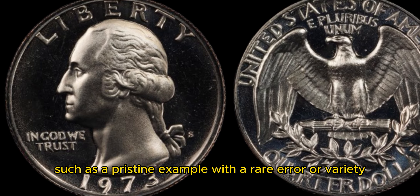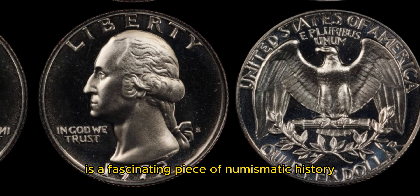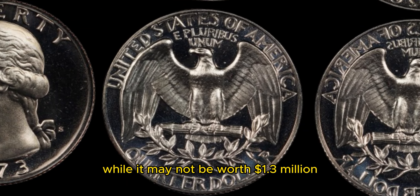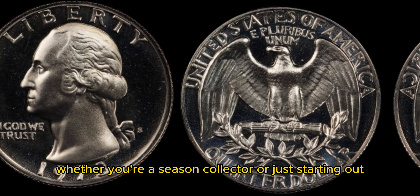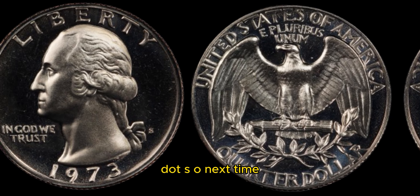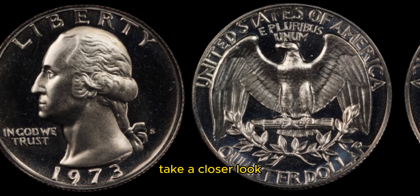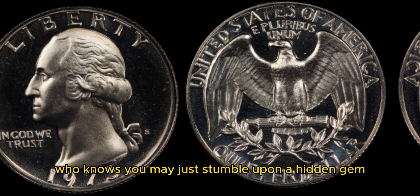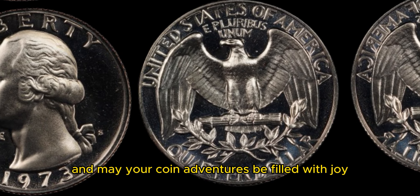In conclusion, the 1973 Washington quarter dollar coin is a fascinating piece of numismatic history with the potential for significant value. While it may not be worth 1.3 million dollars to the average collector, there is no denying the allure and appeal of this iconic coin. Whether you're a seasoned collector or just starting out, the thrill of the hunt for rare and valuable coins is what makes this hobby so exciting. So next time you come across a 1973 Washington quarter dollar coin in your pocket change or at a coin show, take a closer look and appreciate the beauty and history behind this timeless piece. Who knows — you may just stumble upon a hidden gem worth more than you ever imagined. Happy collecting, and may your coin adventures be filled with joy and discovery.